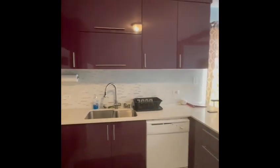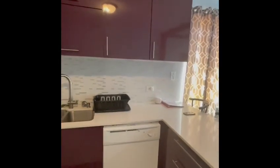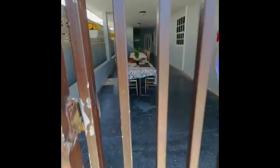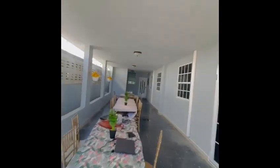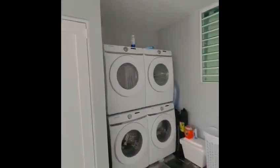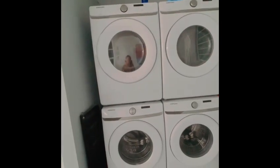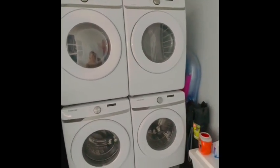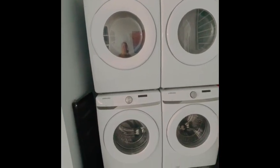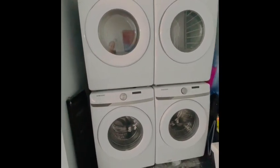No laundry detergent is provided. For the laundry room, unit number three goes to the left gate — it is open. Walk towards the end and on your left side you'll see the laundry room. Please note laundry detergent is not provided, and every time you use the dryers, clean the filters afterwards.